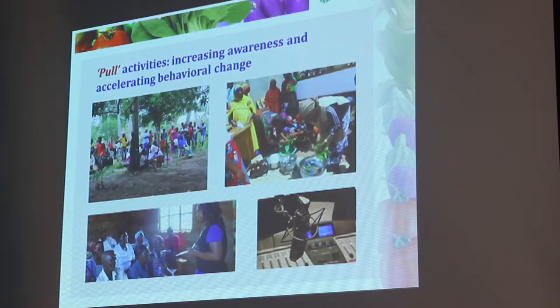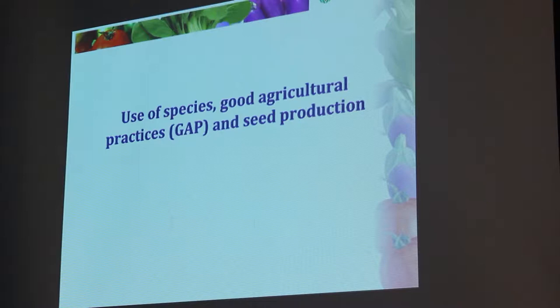There were also lots of discussions about gender — who does what, who sells, who gets to use the money, and what you do with the money if you get it. And radio programs. Next, I'm talking about the use of different species, the agricultural practices that people use and that we have been teaching, and seed production by farmers.